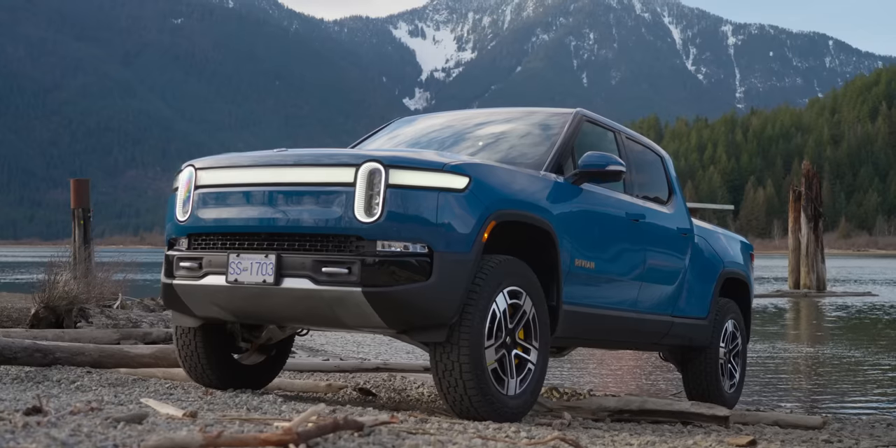The Rivian R1T — we've got one here and holy frig this thing is something sweet. I absolutely love it.